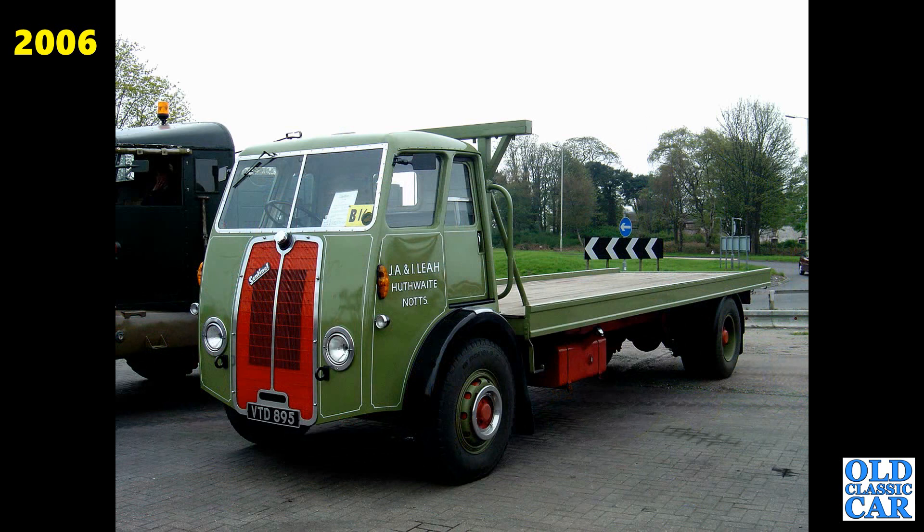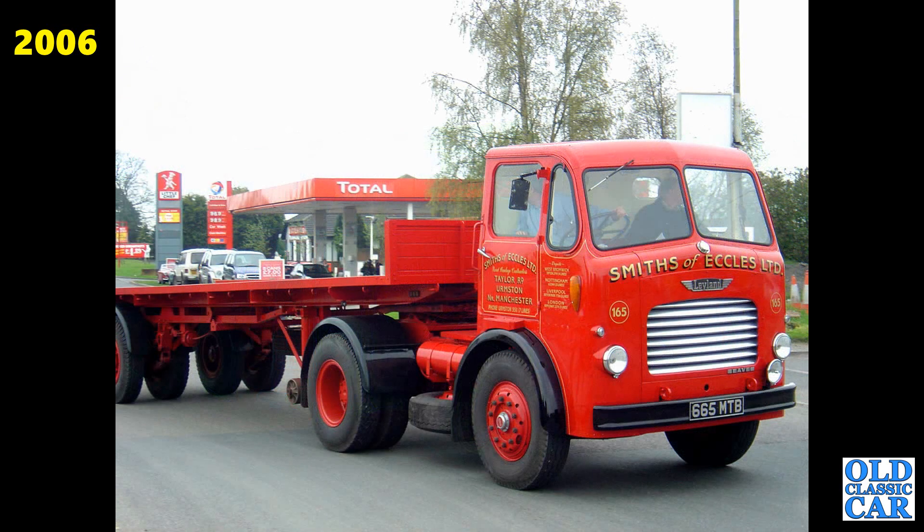Really smartly turned out Sentinel here — VTD895, that's a DV4/4 flatbed from 1955. Leyland Beaver next — Arctic, very smart indeed. Livery of Smiths of Eccles. 665 MTB — that's a 1959 example.